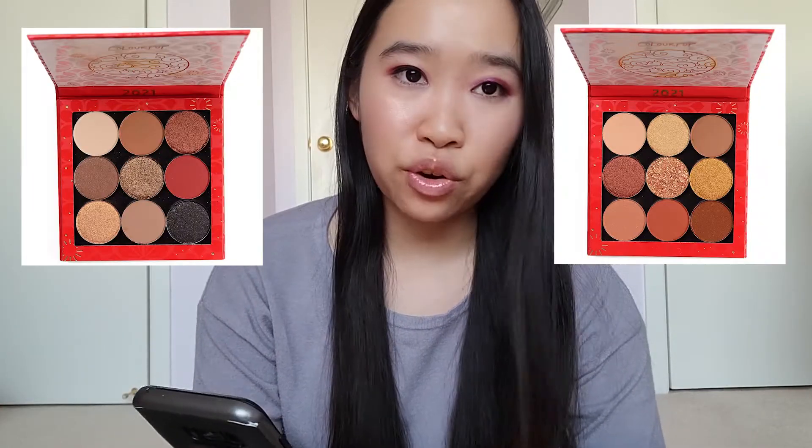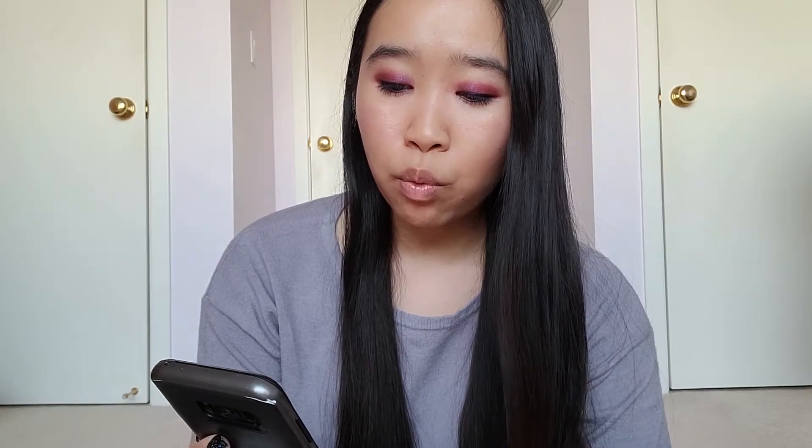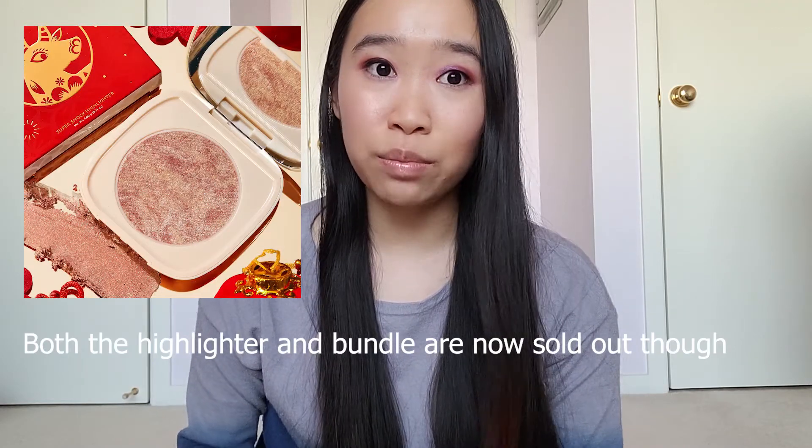Next up, the ColourPop Lunar New Year collection. If you do not know, I am Chinese, so Lunar New Year is like a huge thing for me and my family, although obviously we are not getting together to celebrate this year. In the collection there are two curated nine-pan eyeshadow palettes, one lippy stick kit, a super shock highlighter, a Fourth Ray Beauty vanilla pearl overnight lip mask, and a soul body shimmering dry oil. The two eyeshadow palettes are definitely going to be a pass for me because both contain repeats from the California Love palette, which I already own. If there's anything I'm going to buy, it's definitely going to be the lippy sticks kit and the super shock highlighter, which luckily comes in a bundle.